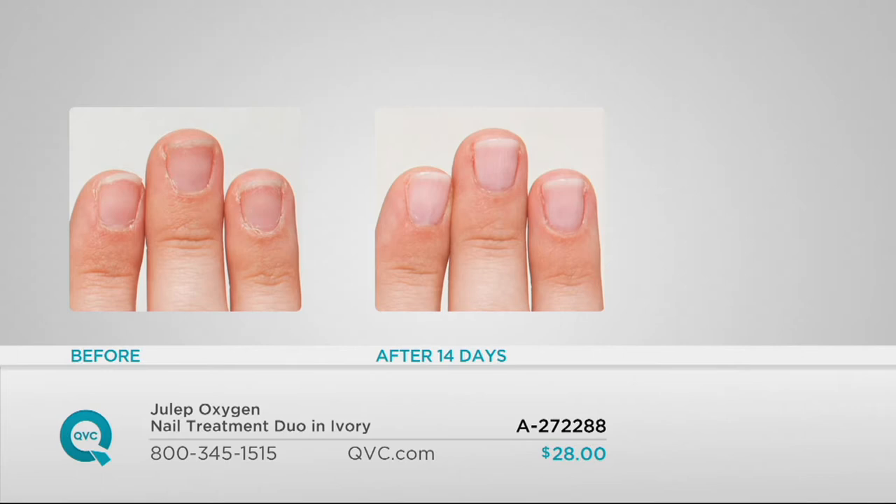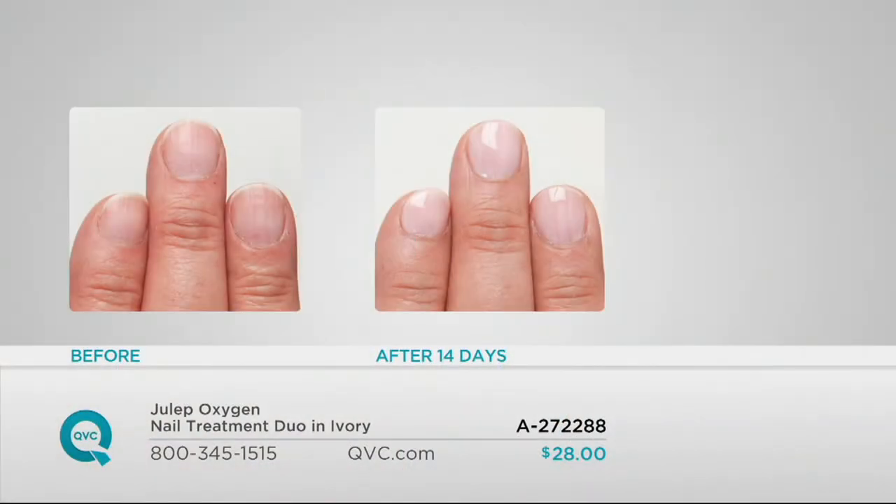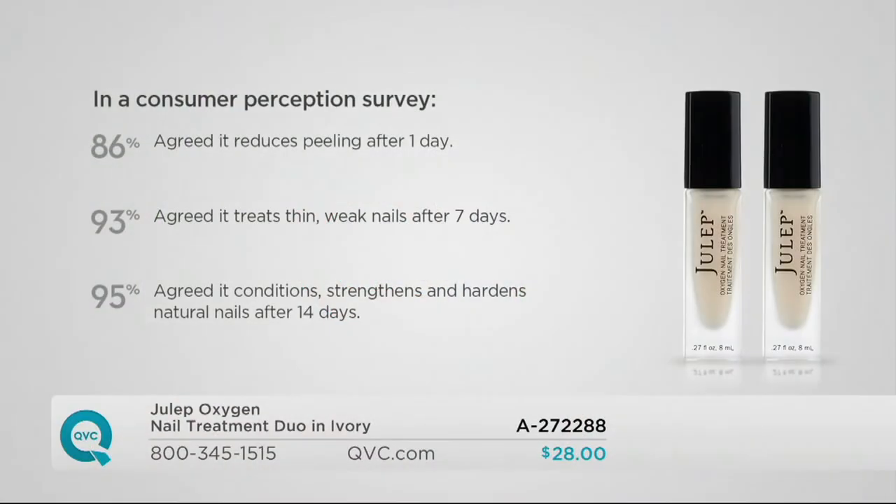Protecting nails from water damage is so important. If you're looking at your hands and you have breaking nails or nails that catch on your favorite sweater, you can treat them. The point is, you're treating your nails, helping them become stronger, and actually stopping peeling in as little as one day. In our consumer perception study, 86% agreed it reduced peeling after just one day. Within seven days, 93% saw that it treated thin, weak nails. And 95% — that's almost everyone — agreed it conditioned, strengthened, and hardened their natural nails after just two weeks.